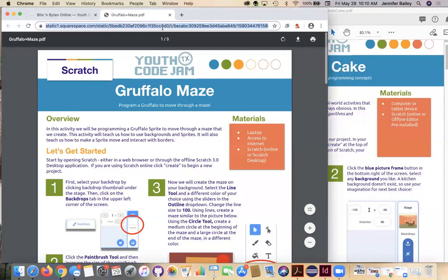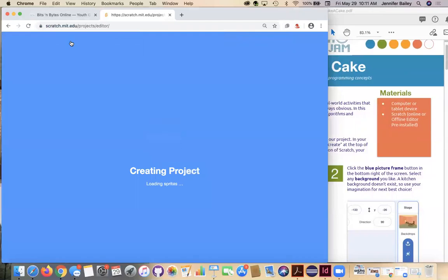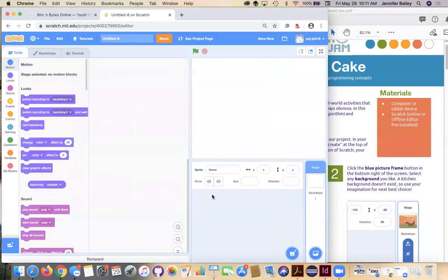We're going to do this in Scratch. Go to scratch and your page might look a little different — I'm signed into my account so my home page looks a little different. That's okay, you should still have the Create button up here at the top. Go ahead and click Create. If you don't have an account that's fine, you don't need it for this activity. You might have the tutorials window pop up in the middle — just go ahead and close that, there's a white X with the word close underneath it.